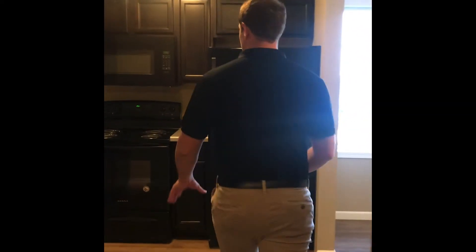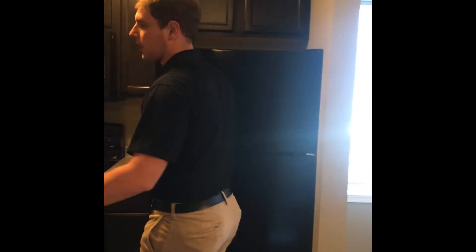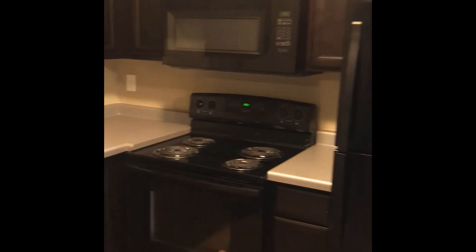As you proceed into the apartment, you walk into your kitchen area. It's a nice L-shape with all your basic appliances.